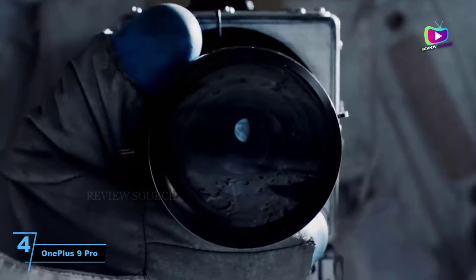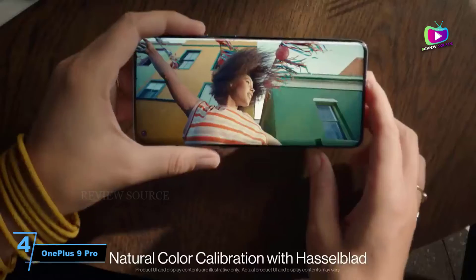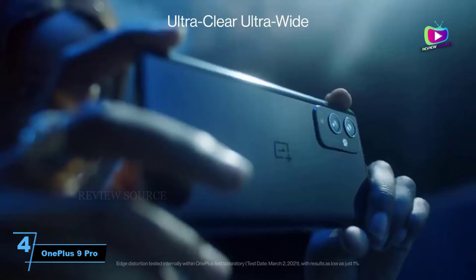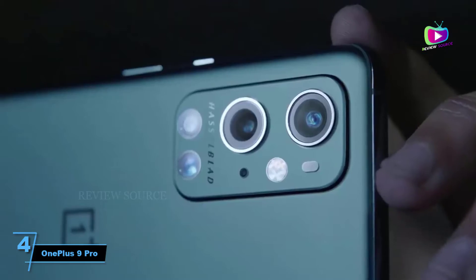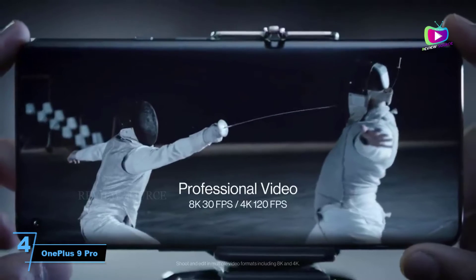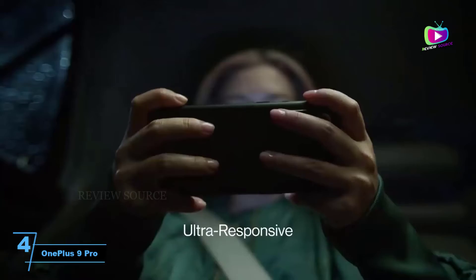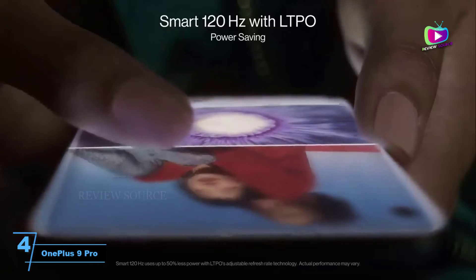At number 4: OnePlus 9 Pro. There was a time when OnePlus phones cut a few corners to achieve a lower price than rivals, but that's no longer the case with the OnePlus 9 Pro. While it's still slightly cheaper than most comparable handsets, it's a top phone in every way, with a big, sharp and all-round high-quality 120Hz screen, top-end power from its Snapdragon 888 chipset, and a big battery with fast charging — wired or wireless at 65W and 50W respectively.